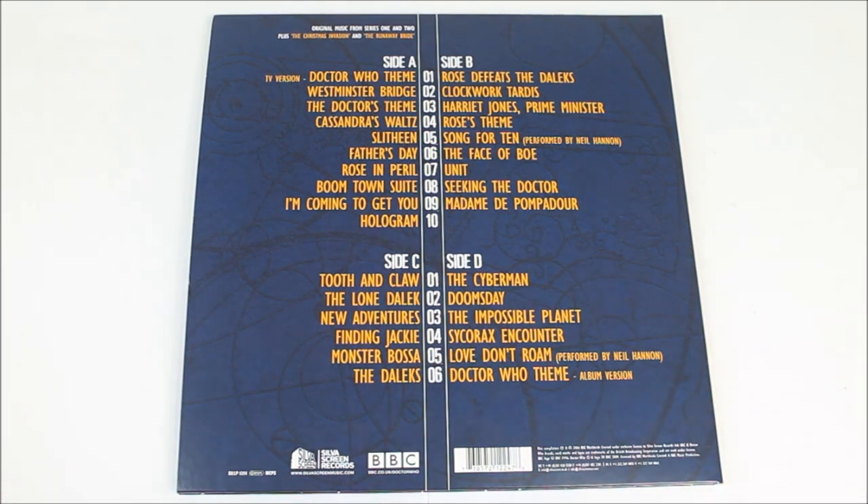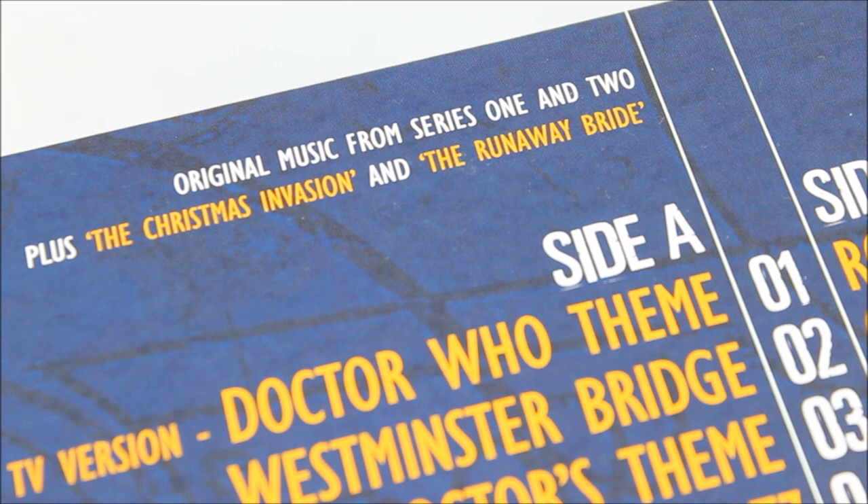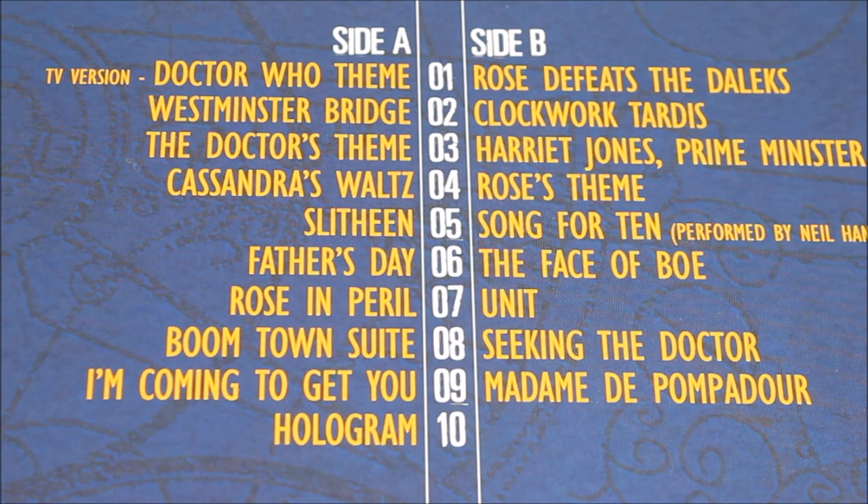The back is pretty much exactly the same story — if you've got the original version you'll find this very familiar. At the very top of the track list it states that as well as featuring the Series 1 and 2 soundtrack, this album also contains the music for the 2005 and 2006 Christmas specials. This is a double LP release, meaning overall there are sides A to D. No doubt if you've watched new series Doctor Who regularly, looking at these track names you'll instantly be able to recall some of these excellent soundtracks.